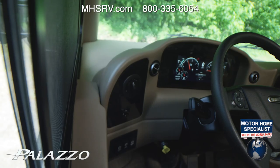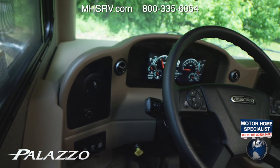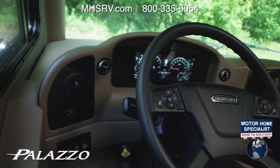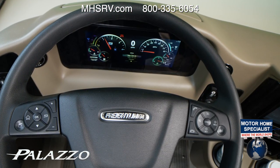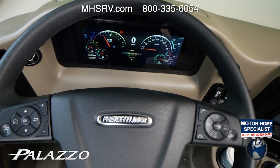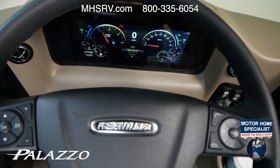Getting in gear is as simple as a roll of the dial. The Freightliner digital Optiview dash is the perfect companion when you are looking for information on your Palazzo. You have a number of features and controls on the tilt and telescoping wheel — the various push buttons instantly give you access to cruise control, phone calls, and custom menus to check on everything from fluid levels to maintenance reminders.